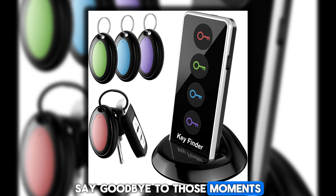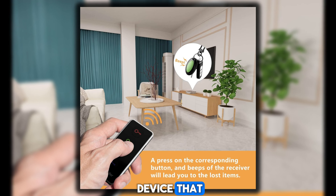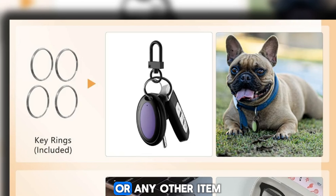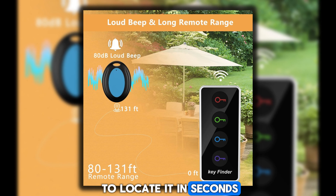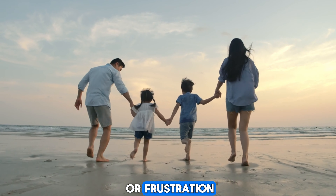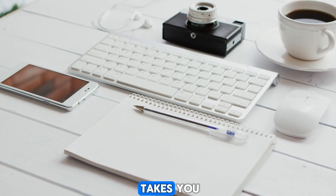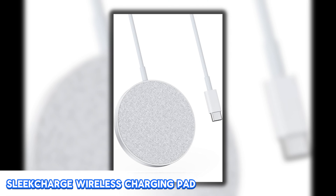Have you ever experienced the frustration of misplacing your keys or wallet? Say goodbye to those moments of panic with the Find It Bluetooth Tracker, a handy and innovative device that ensures you never lose track of your valuables again. Simply attach this compact tracker to your keys, wallet, purse, or any other item you frequently misplace, and you'll be able to locate it in seconds with the tap of a button on your smartphone. No more wasted time or frustration — just instant peace of mind.